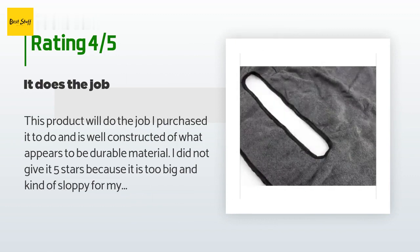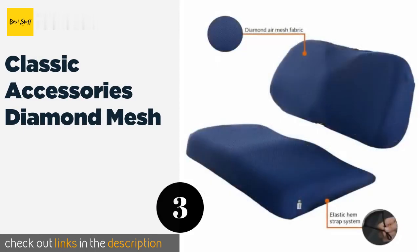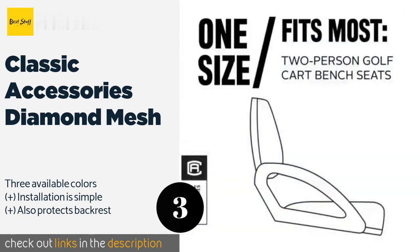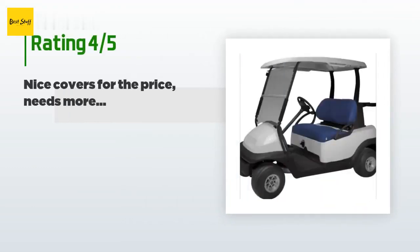The next product is the Classic Accessories Diamond Mesh. An ideal choice for a balmy summer day, it keeps the air flowing and reduces discomfort caused by excessive heat. Plus, the polyester fabric won't deteriorate when exposed to harsh sunlight. This product is available on Amazon for $29 — check out the link in the YouTube description below. There are 434 reviews with an average rating of 4.6 stars.